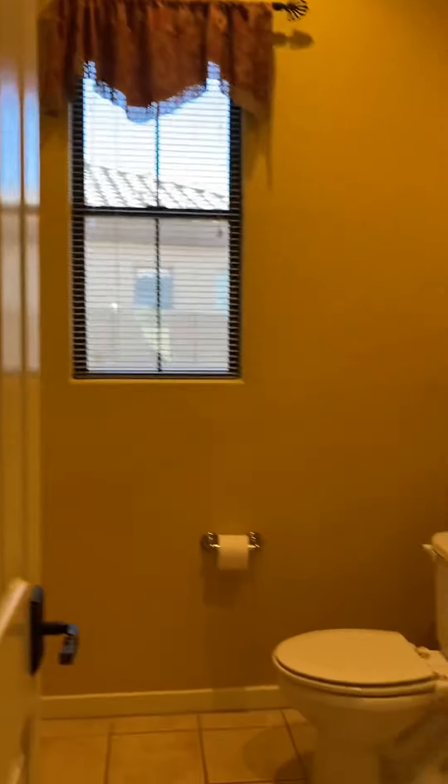All these ceilings are 14 — I think these are 12 to 14 — 12-foot ceilings. And then there's more storage here.